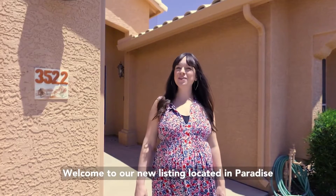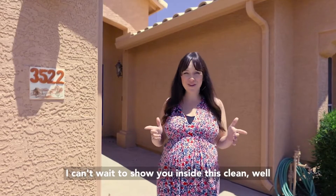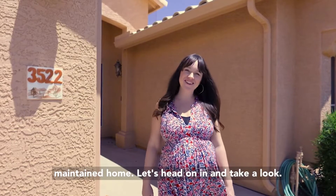Welcome to our new listing located in Paradise Valley Horizon neighborhood in Phoenix, Arizona. I'm Dawn Forkenbrock with EXP Realty and I can't wait to show you inside this clean, well-maintained home. Let's head on in and take a look!